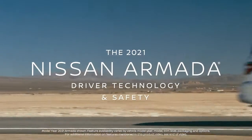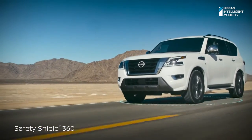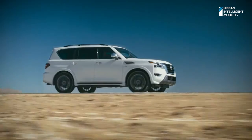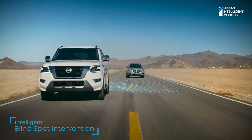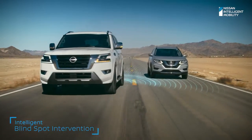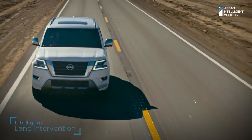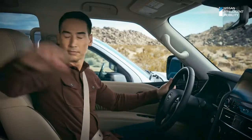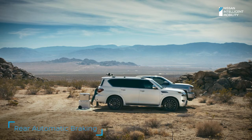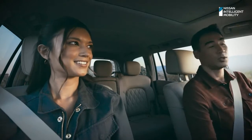Nissan gave every 2021 Armada Safety Shield 360 — advanced technology that watches in front, alongside, and over your shoulder. Plus new interventional safety features for even more peace of mind. Armada alerts you if someone is detected in your blind spot and helps steer you back. And if you begin to drift, intelligent lane intervention is there to help. Armada is always on watch with rear automatic braking, which can brake for stationary objects. And when traffic's crossing behind you, Armada can brake for that too.